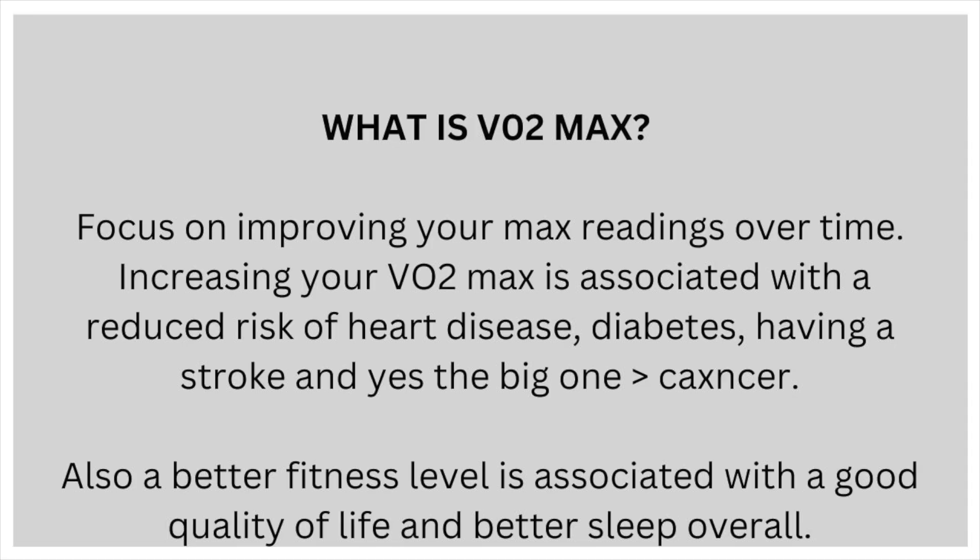Focus on improving your max readings over time. Increasing your VO2max is associated with reduced risk of heart disease, diabetes, having a stroke, and also a better fitness level is associated with a good quality of life and better sleep overall.